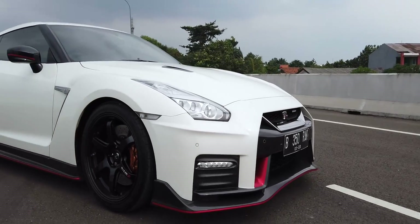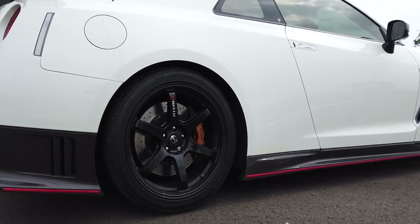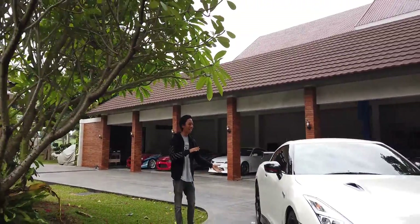Let's get started. Hello guys, selamat datang di Garasi Drift. Hari ini kita mau nge-review mobil. Cuman mobil ini masih standaran banget. Tapi ini bukan mobil yang standar juga, karena ini adalah R35 Nismo Edition. Keren banget.